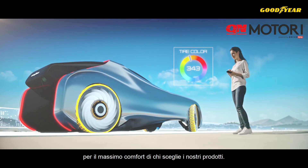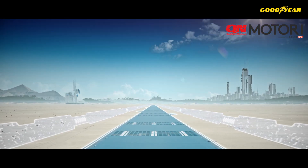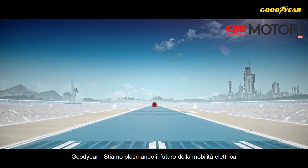Supporting personalized, sustainable and hassle-free mobility. Goodyear. Shaping the future of electric mobility.